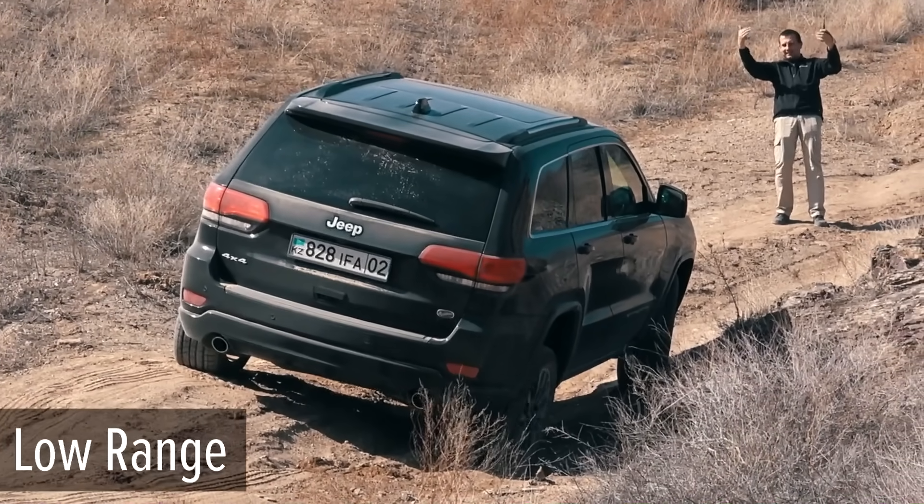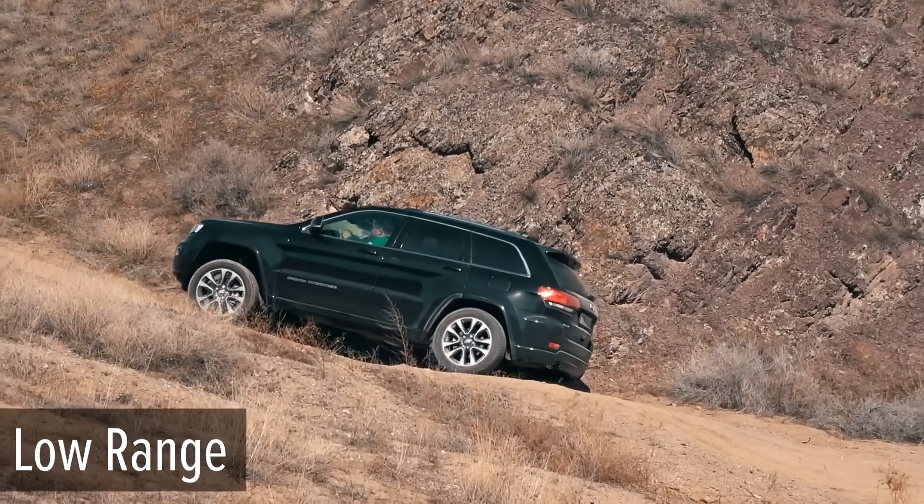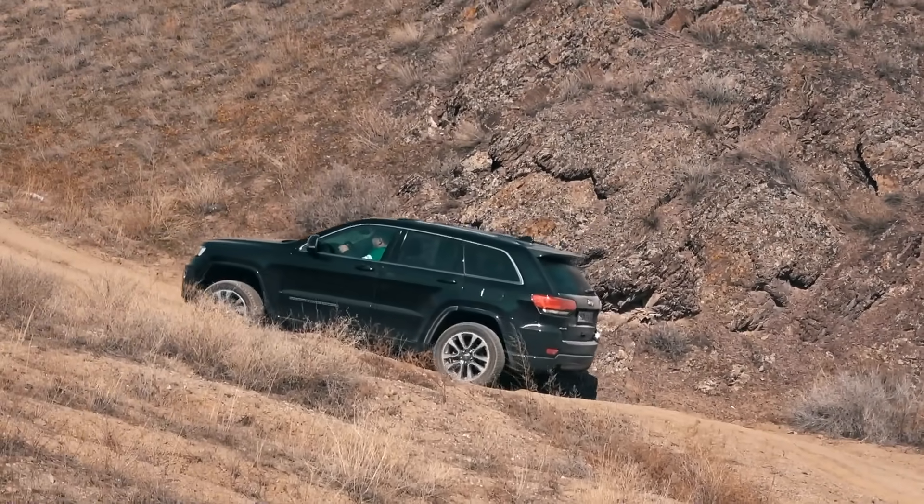The final point features a very spectacular lifting of the left front wheel, and the Jeep safely handles it.